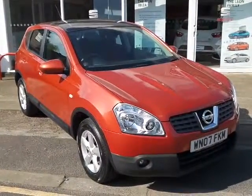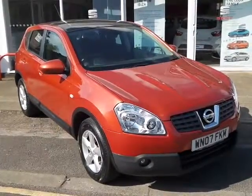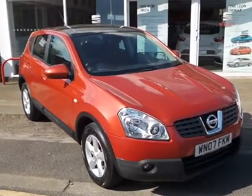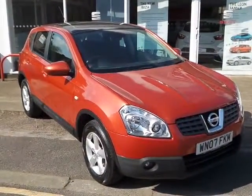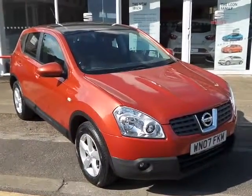Hello and welcome to Pentacom Cheerwell, where we have a lovely example of the Nissan Qashqai. It's a 1.6 petrol engine, a centre model, finished in a really nice metallic orangey bronze.